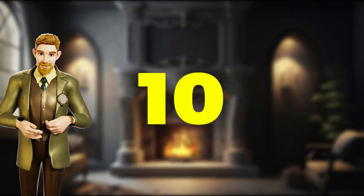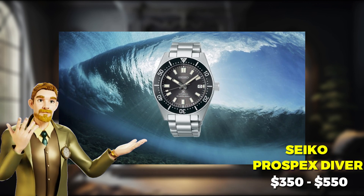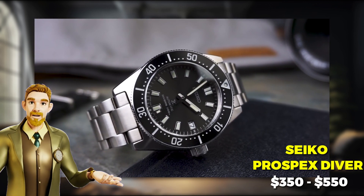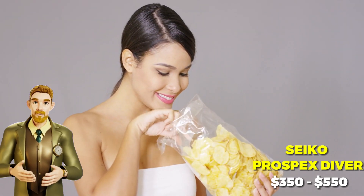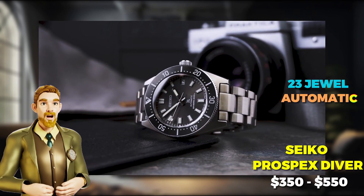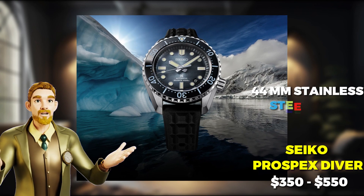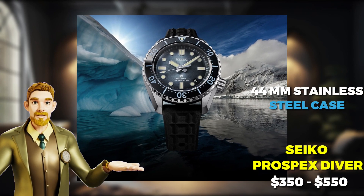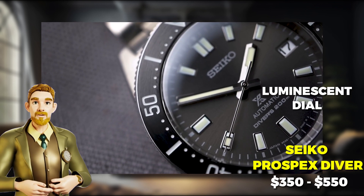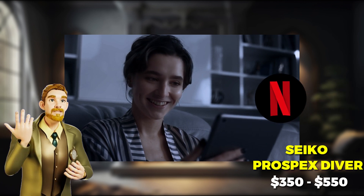Let's get started. Our number 10 pick will have you ready to make a splash with the Seiko Prospex Diver. This Japanese beauty adds a touch of class to any wrist, even if the only diving you do is into a bag of chips. Powered by Seiko's 23 jewel automatic movement, you'll always be on time for your next adventure. The 44mm stainless steel case can withstand even the roughest waves, and the luminescent dial means you won't lose track of time, even when you're staying up until 3am to finish your favorite Netflix series.